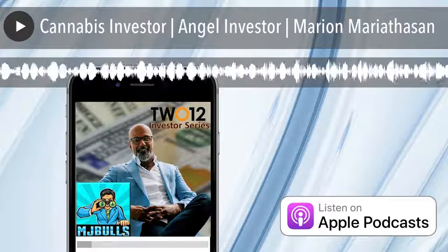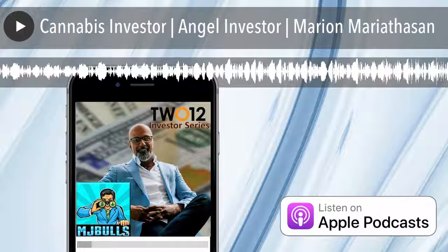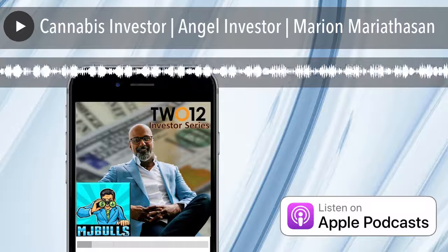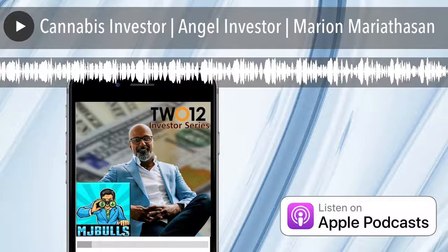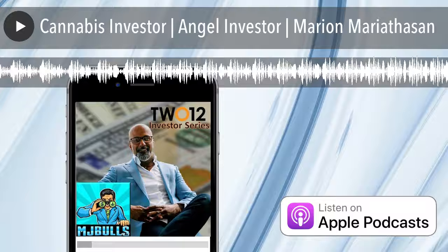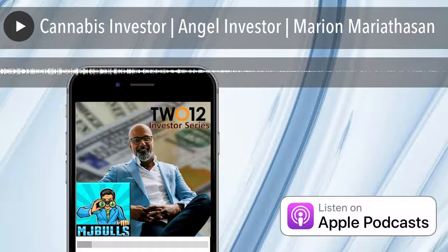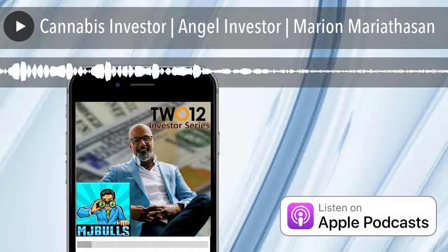From the PodConnect Studios, high in the Rockies at the beautiful Beaver Creek Resort, it's the Raising Cannabis Capital Show. Today on the MJ Bulls Podcast, we are continuing this year's Cannabis Investor Series with Mariah Thosson, the CEO and co-founder of Simplifia. Welcome to the show. Simplifia is the leading provider of regulatory and operational compliance software for the cannabis industry.